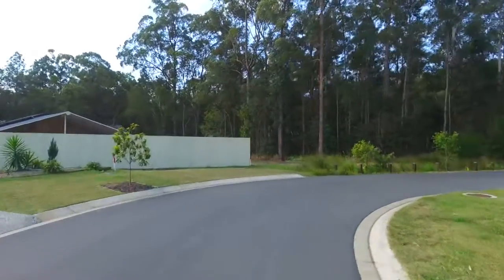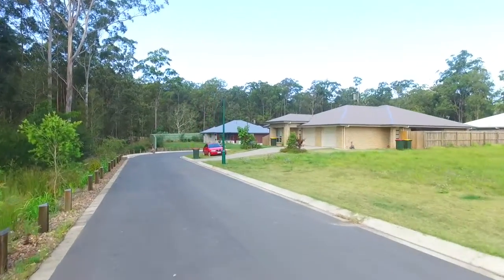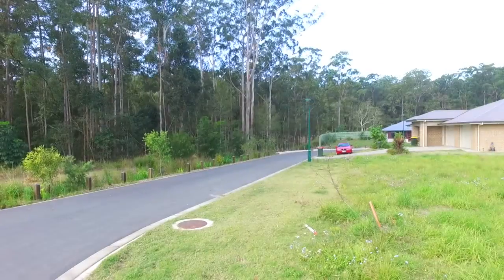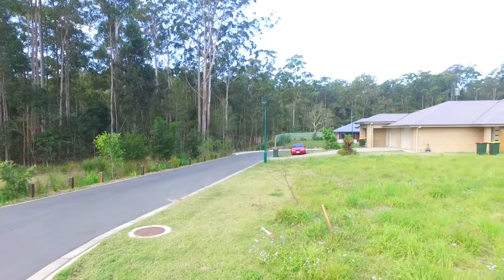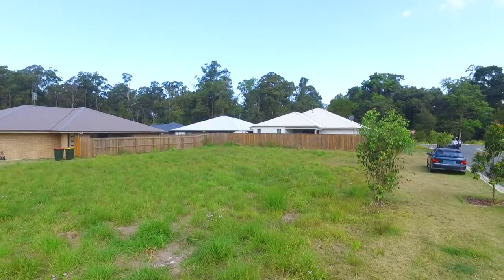$631,000 is a very strong price for a return of over 6.1%. The land is registered and ready for immediate settlement. If you have any questions, please come back to me. Until next time, bye for now.